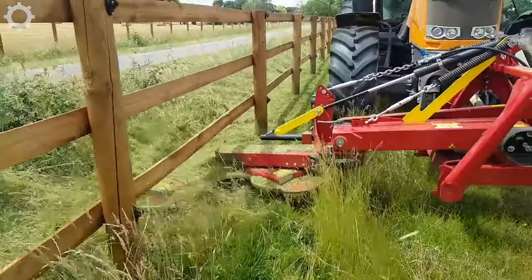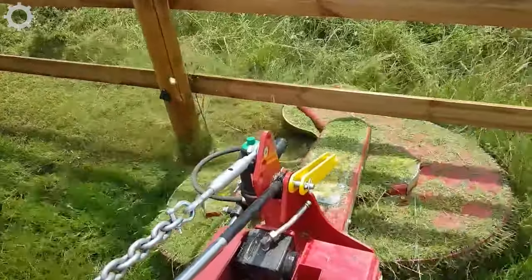This blade is special — with the same way of cutting, it will not cut other columns than trees.